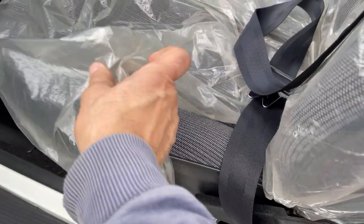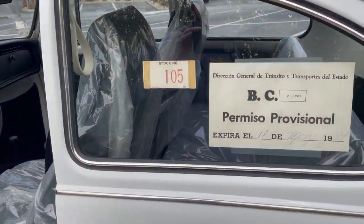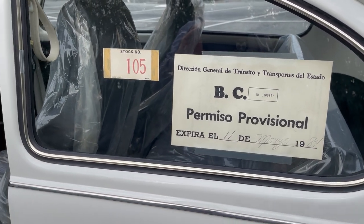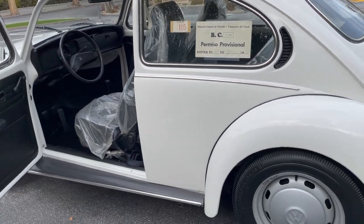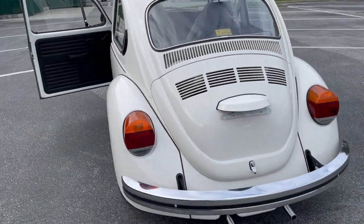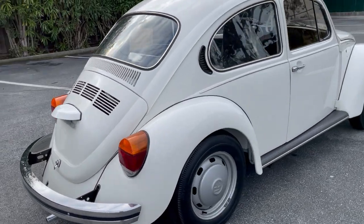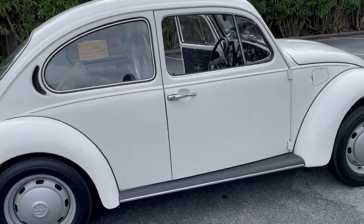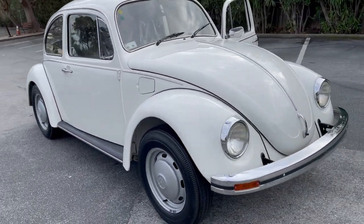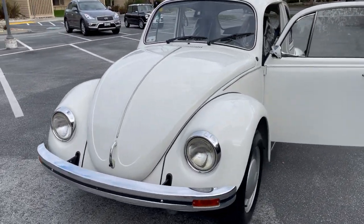It has the original plastic on the interior. I'll do a quick walk around and show you. It still has the temporary registration from the 11th of March 1984. This car was built in 1983 and is 100% original. Original tires will come with a Vermont registration, and if you're looking for a museum quality original Volkswagen Bug that is unmolested, this is it.